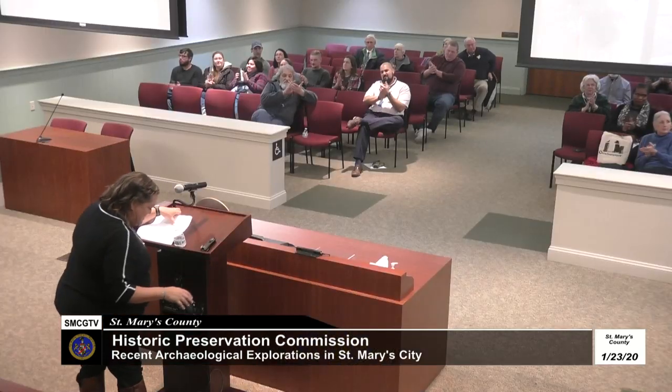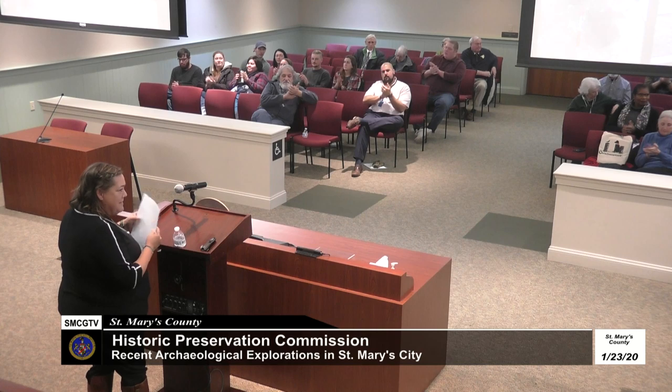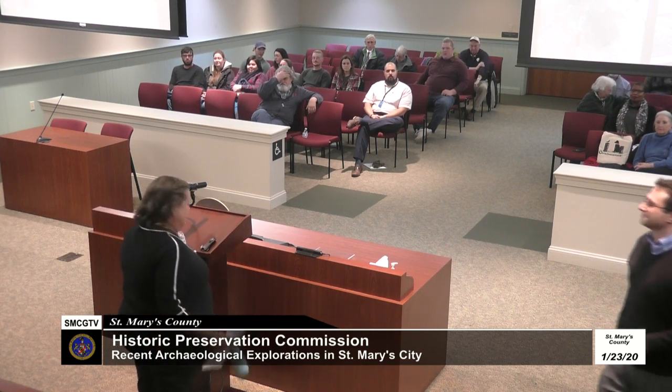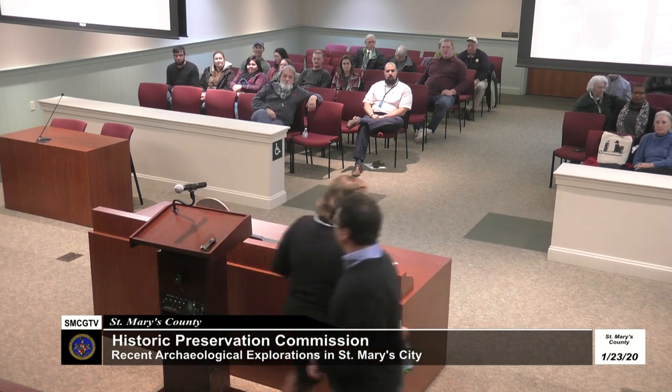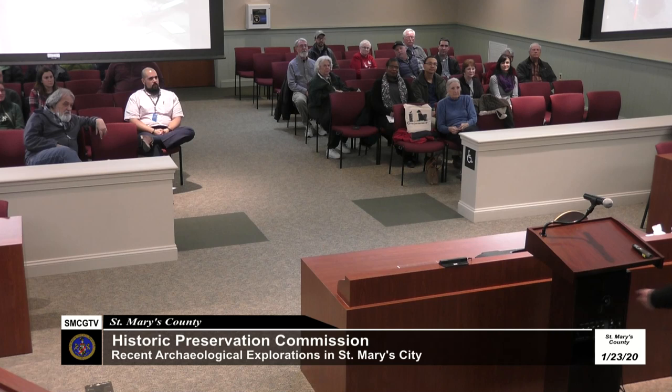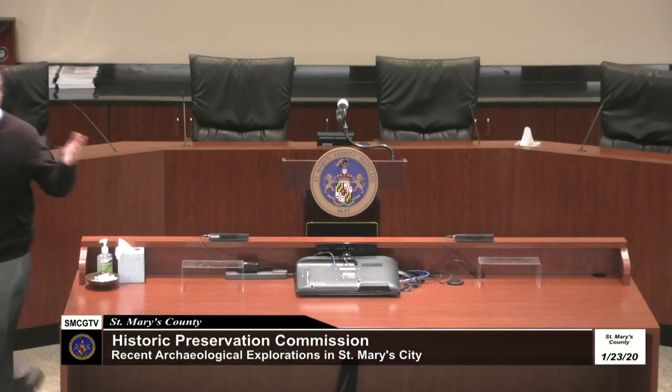On behalf of the Historic Preservation Commission, I'd like to thank you all for coming and wish you a pleasant evening. Please sign in if you haven't already. Thank you.